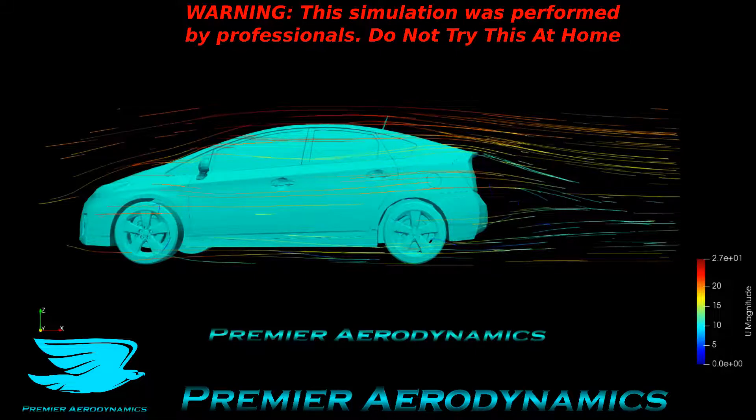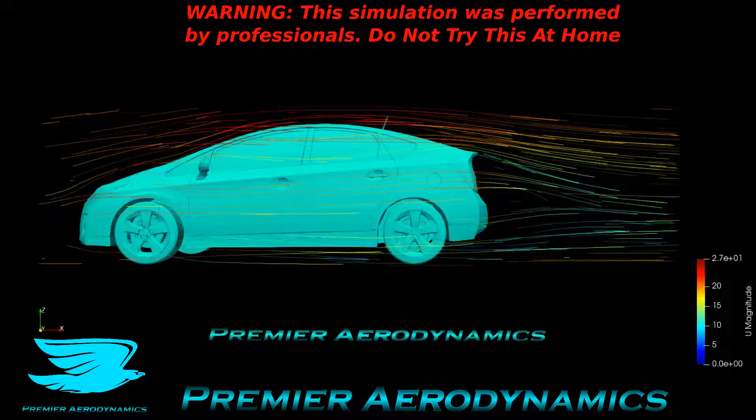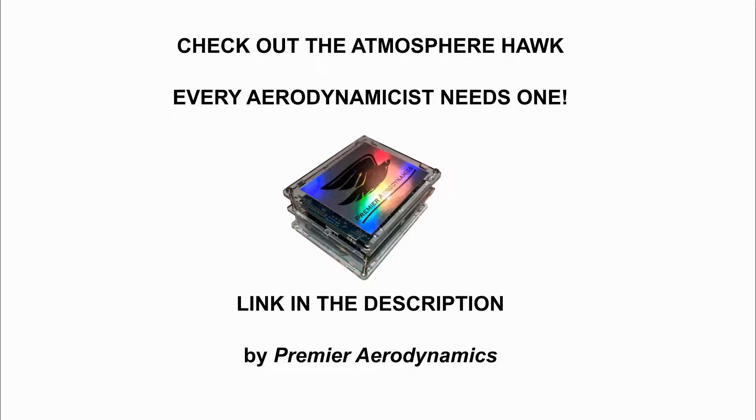Do you want a super easy way to make your experiments more accurate? Just measure the temperature, pressure, and humidity of the air you're using. Most aerodynamicists assume the air density is 1.2 or 1.225 kilograms per cubic meter, but it's not — every day is different. Graphs show it can easily be 2 or 3% different. So get an atmosphere walk: it accurately measures temperature, pressure, and humidity and gives you a very accurate density. Link in the description. Peace out, amigos.